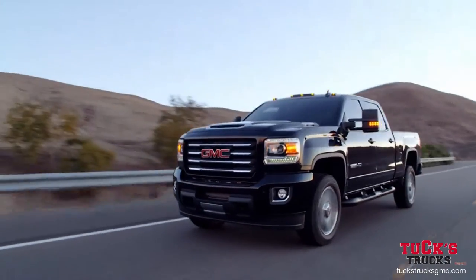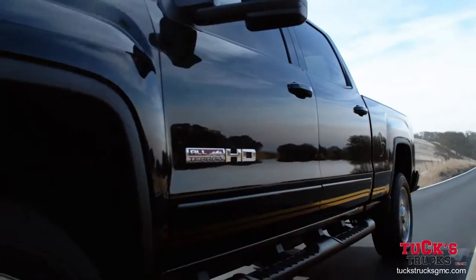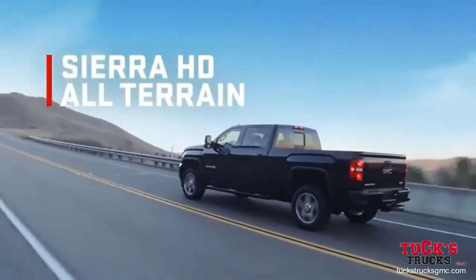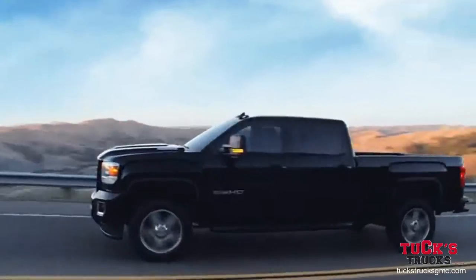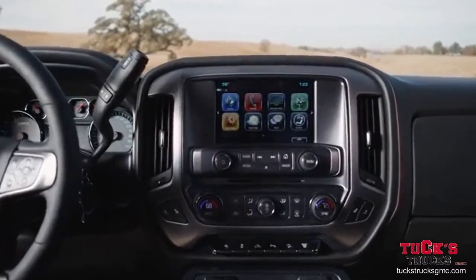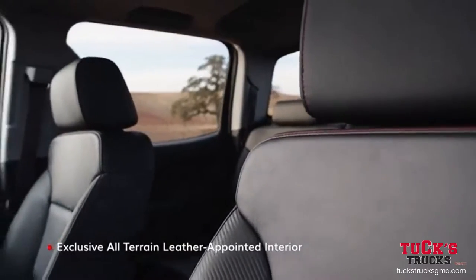If your tasks take you off-road, Sierra HD All Terrain may be more your style. Sierra HD All Terrain also offers an exclusive interior package.